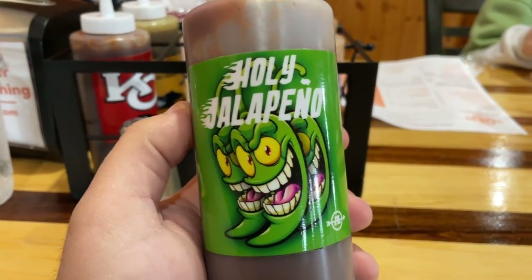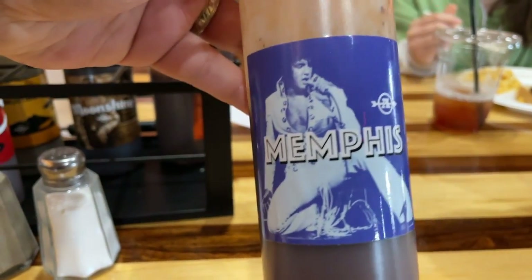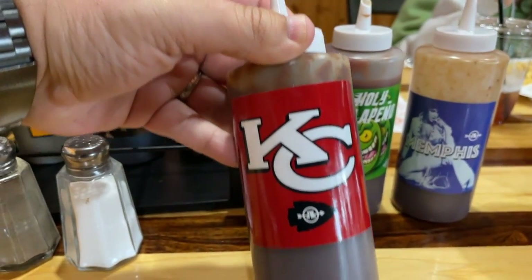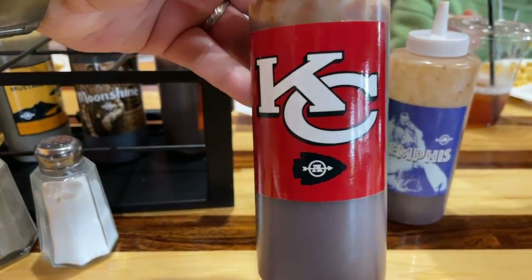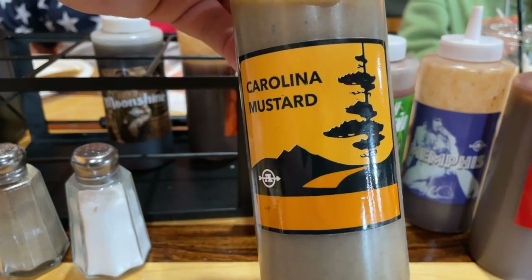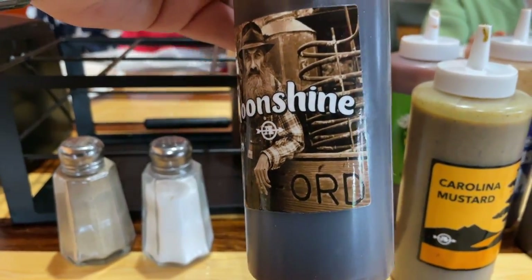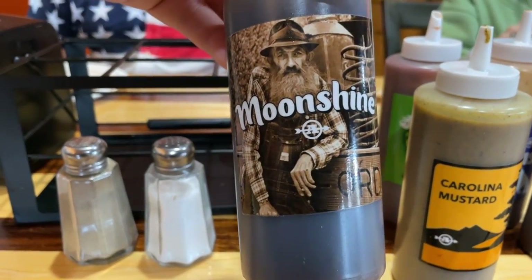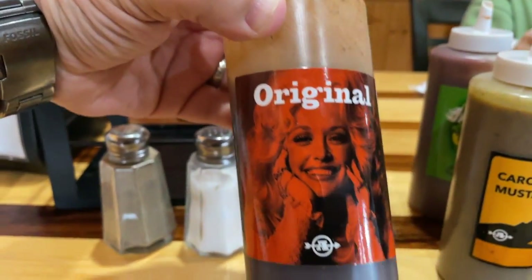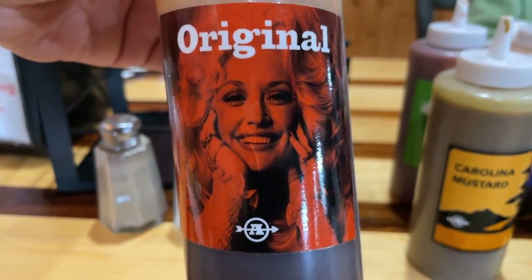Some of the sauces they have: there's a Holy Jalapeño, which is very interesting. Right here they have a Memphis — it's got Elvis Presley on the front. Here you've got Kansas City with the Kansas City Chiefs logo on the front. Right here you have the North Carolina Mustard. Right here is the Moonshine Barbecue with a picture of Popcorn Sutton on the front. And right here is the Original — of course, we are in Sevierville, home of Dolly Parton herself, with Dolly Parton on the front.